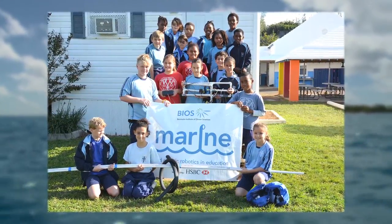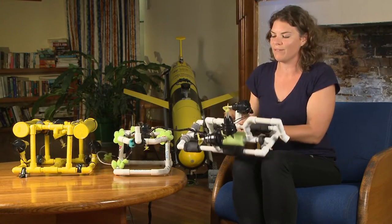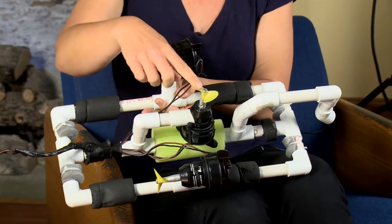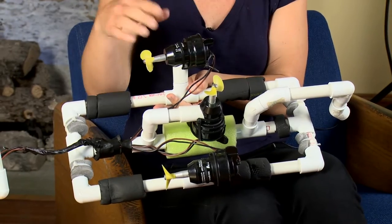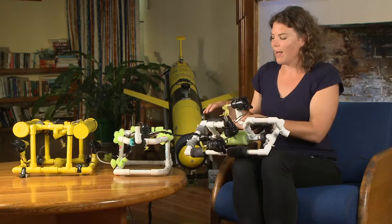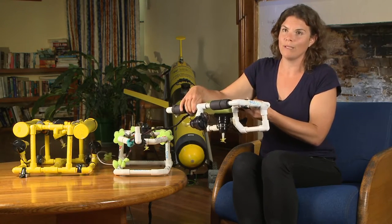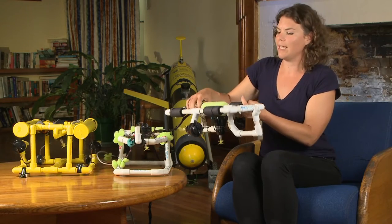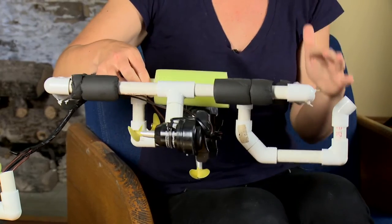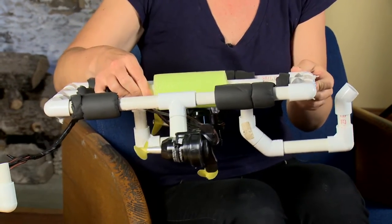Some of the parts of this Angelfish ROV that the students and teachers received include bilge pump bow thrusters — they have three each: one in the middle that allows the ROV to go up and down, and side thrusters that allow it to go forward and backward. One of the things that the students had to do is make these ROVs neutrally buoyant. You can see they have some floats on them and they've adjusted the amount of flotation to allow them to move and become neutrally buoyant in the pool.